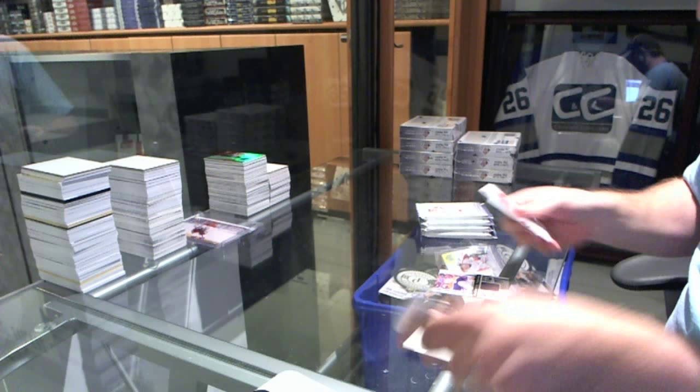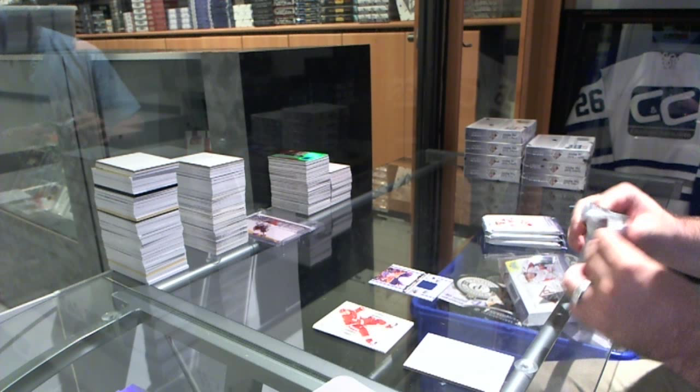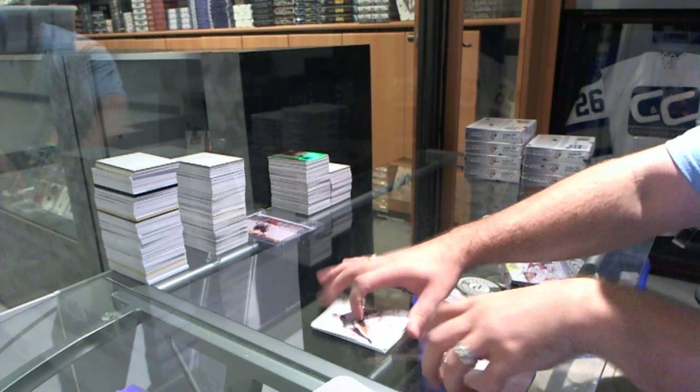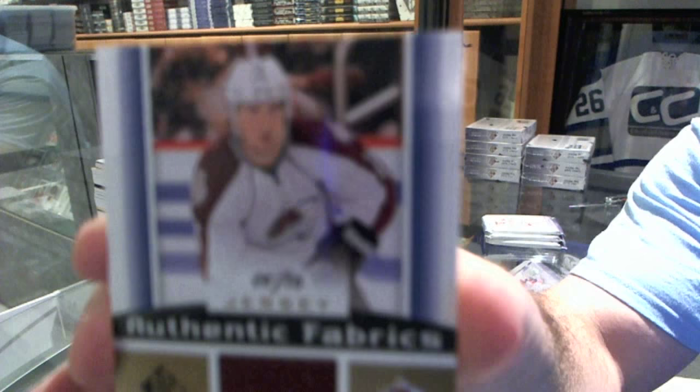We start off with an Authentic Fabrics jersey for the Oilers, Taylor Hall. We've got number 9 of 15, an Authentic Fabrics gold jersey of P.A. Parenteau for the Colorado Avalanche. That's a nice low-numbered jersey start.